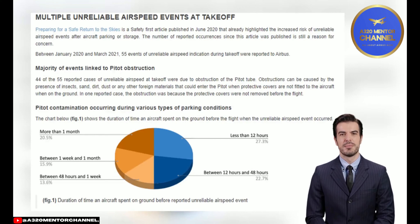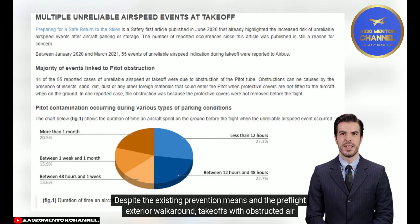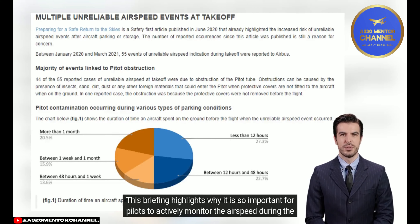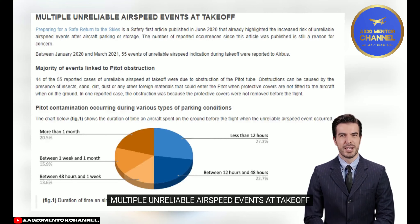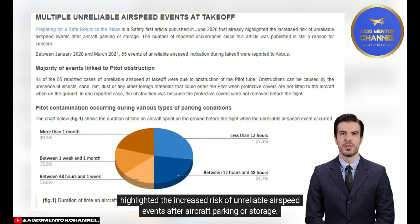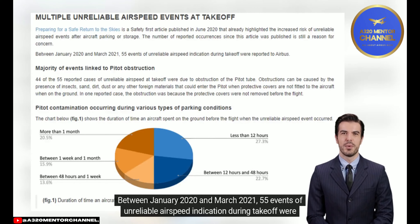Unreliable airspeed at takeoff. Since the beginning of 2020, Airbus has received an increasing number of reports of unreliable airspeed events at takeoff due to pitot probe obstruction. Despite the existing prevention means and the pre-flight exterior walk-around, takeoffs with obstructed air data probes may happen. Between January 2020 and March 2021, 55 events of unreliable airspeed indication during takeoff were reported to Airbus.